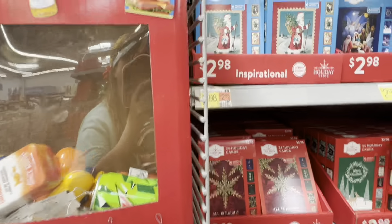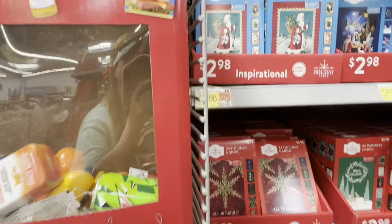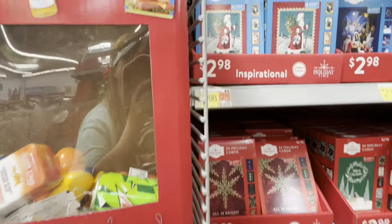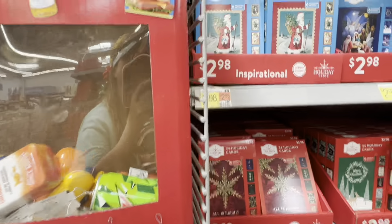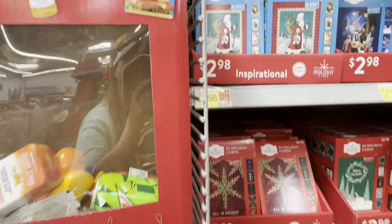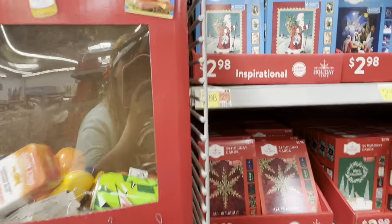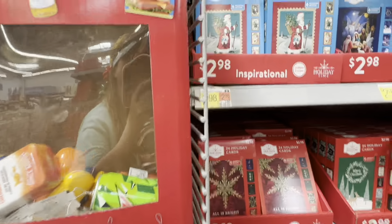Oh, hi little kitty! Ceramic LED cat in a mitten — oh my goodness. Retro snowman with a little lantern — that is adorable! I love him. I think if I had him, I would dress up this little lantern a little bit more — maybe put some little green ring around it. How cute is that?